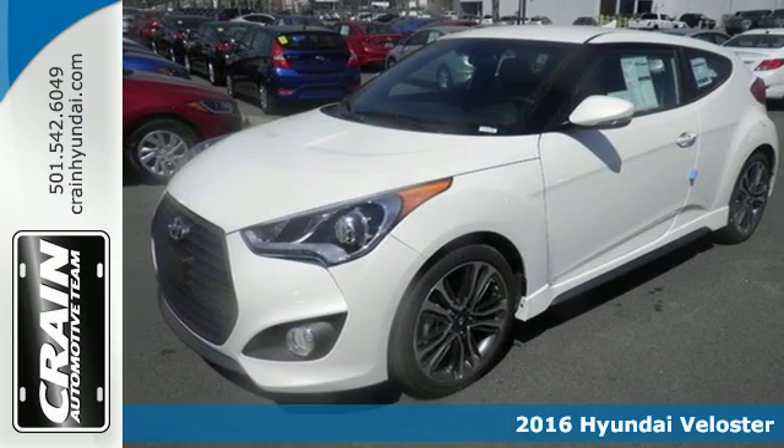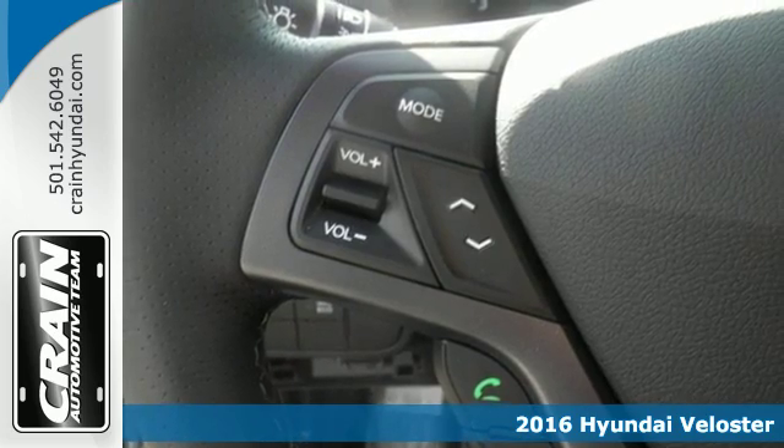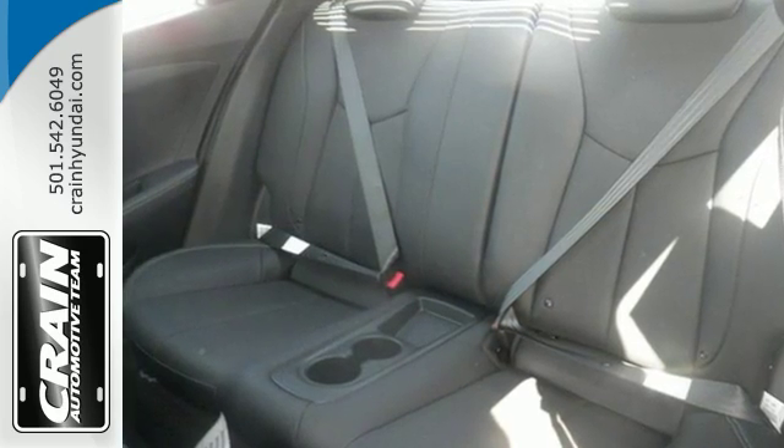Here's a 2016 Hyundai Veloster. There's two things you can expect from this Veloster: that it has coupe-like sportiness and that it will wow you with its interior volume. The unique stealth third door lends to an impressive versatility and accessibility.